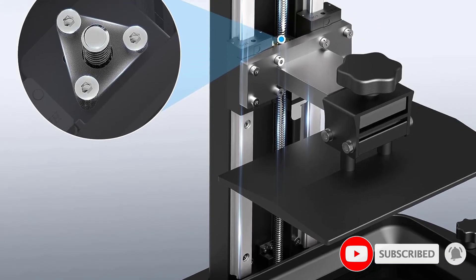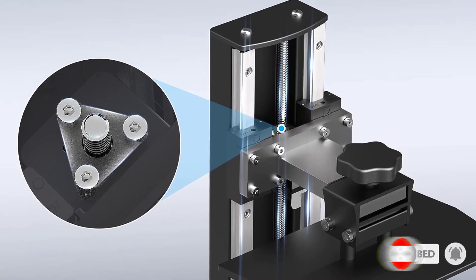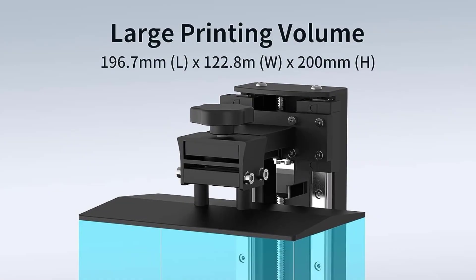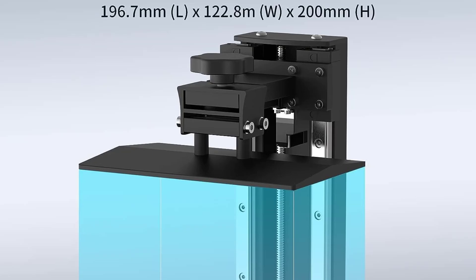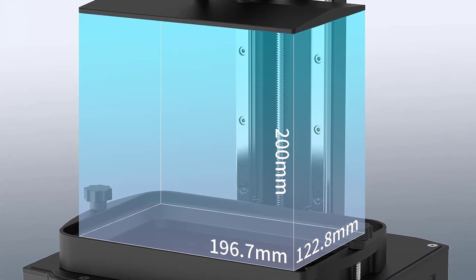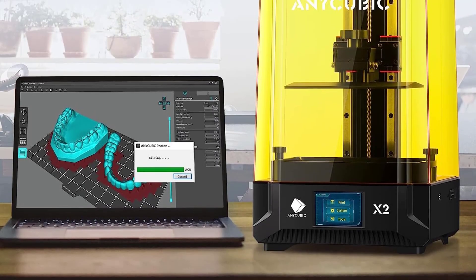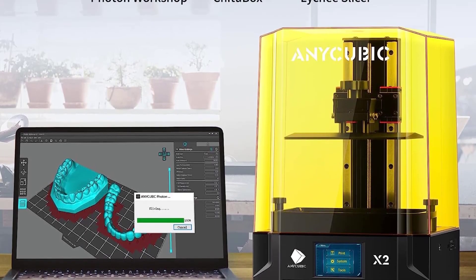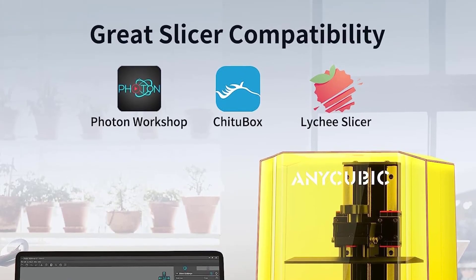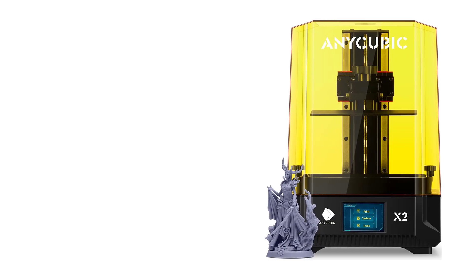It's the best 3D printer under $1000 in the resin category. This is a resin printer with a pretty large build volume of 250x123x219mm. It has a huge resin vat at 1.35 L, which means you don't have to refill it as often. Refilling resin can be a huge hassle, especially if you're already in the middle of a print.